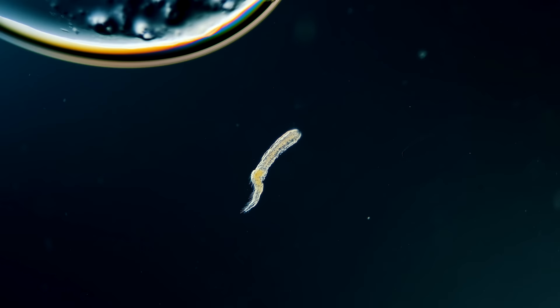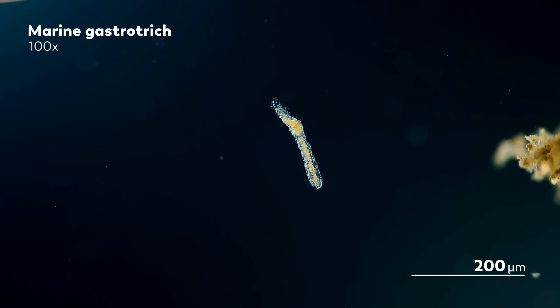Yes, you heard correctly. It just so happened that this brick had been placed in many of their tanks. So when James got his hands on it, he was delighted to find all sorts of interesting creatures growing on it.